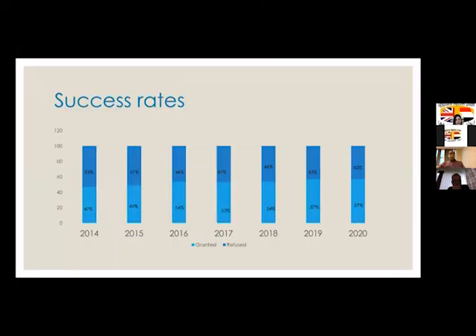The success rate for CESAR is not high, but it's getting better over the years — it started at 47% in 2014 and is now up to 57% in the most recent data, which is prior to COVID. There are still many unsuccessful applications.